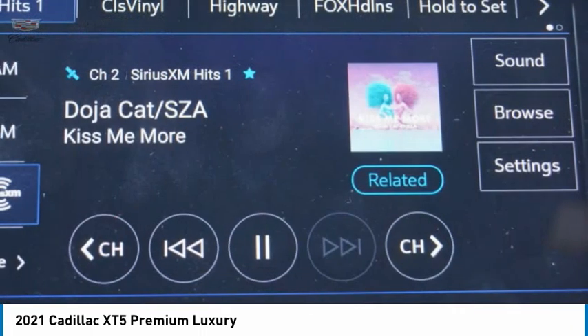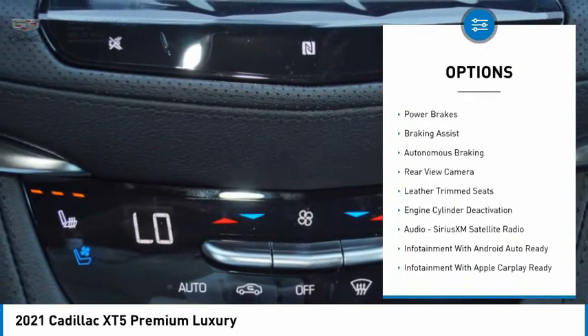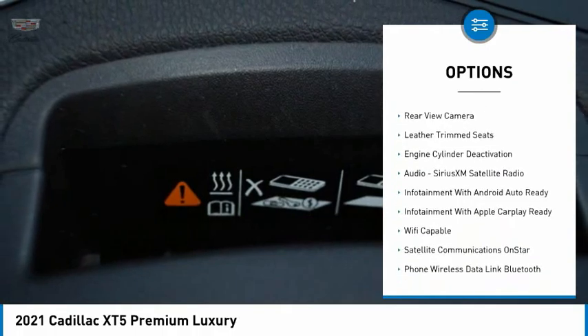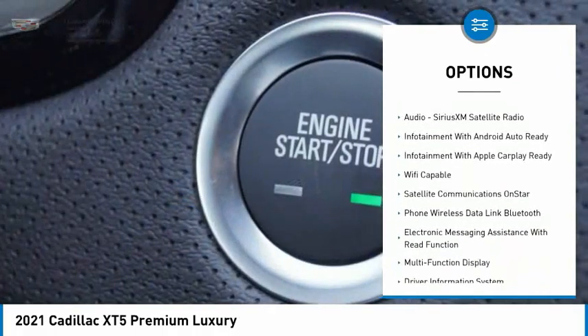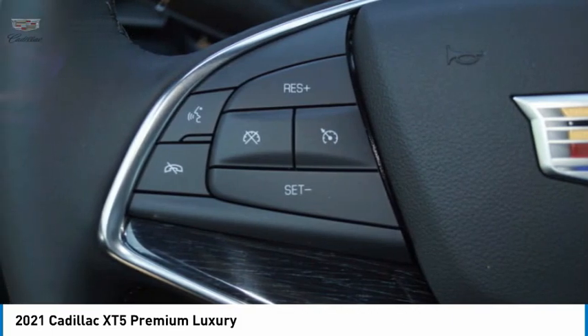Here are some of this vehicle's great options: power windows with safety reverse, remote engine start, roof rails, traction control, stability control, power brakes, braking assist, autonomous braking, rear view camera, and leather trim seats.